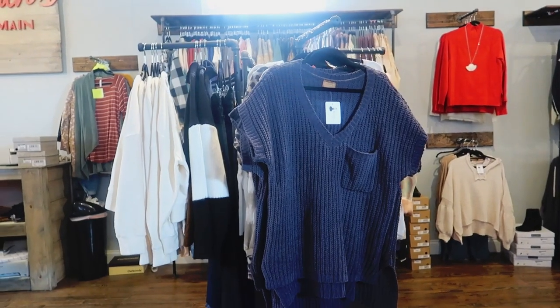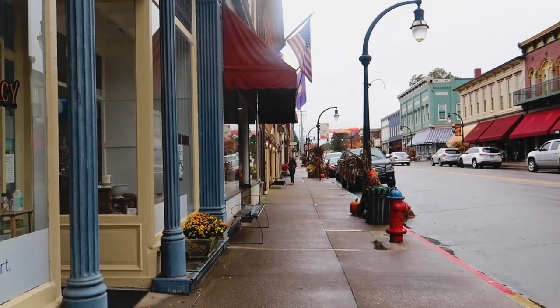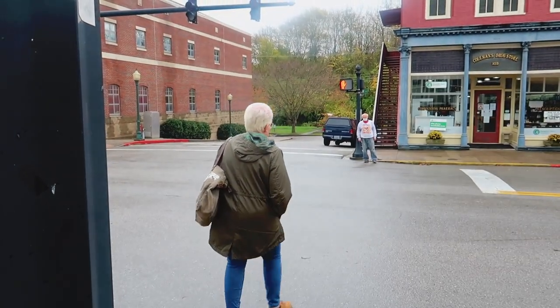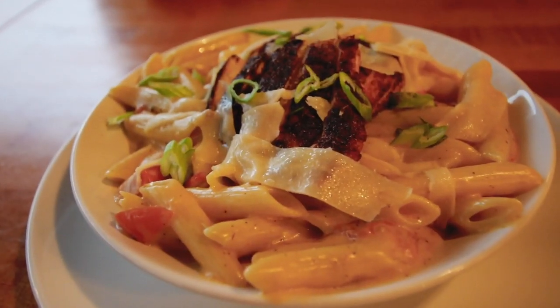If you missed Wednesday's video, then you missed part one of our Stanford adventure. Wilderness Road Hospitality sponsored this trip so we could get the full Stanford experience. We stayed in the Little Red House on the corner, aka Whitley Cottage, and enjoyed dinner our first night at Bluebird.